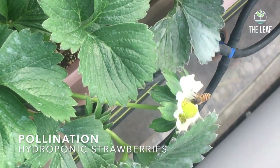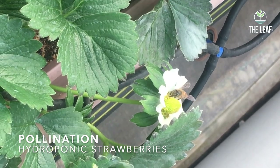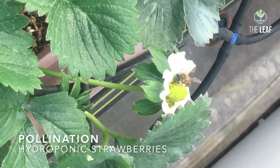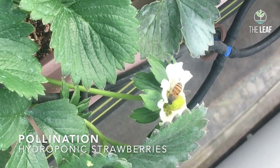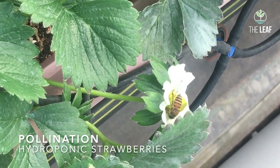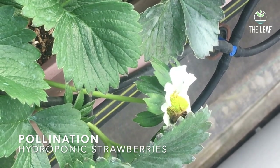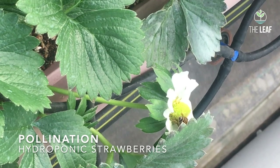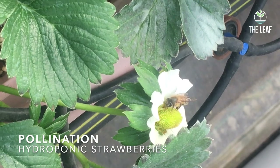Strawberry is a self-pollinating, wind-pollinated crop, and the flower of the strawberry is a composite flower consisting of a very large number of small florets. Unless all the florets in a flower are pollinated, you will not get a symmetrically shaped strawberry fruit, and unsymmetrical shaped strawberry fruits don't fetch a good market price as they are not liked by people.